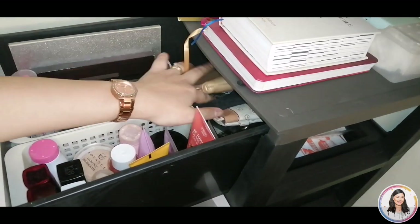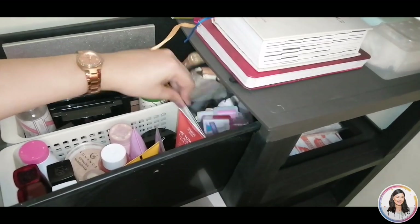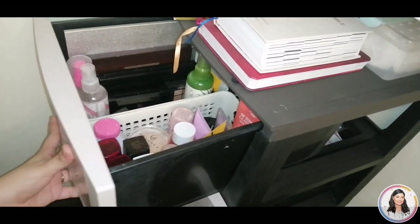In the bottom of the first drawer I also have my pouches and fake nails. That's it for the first drawer!